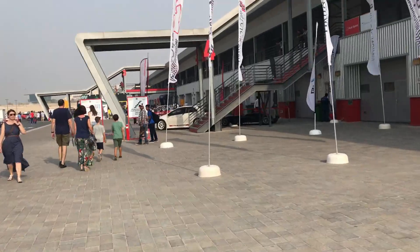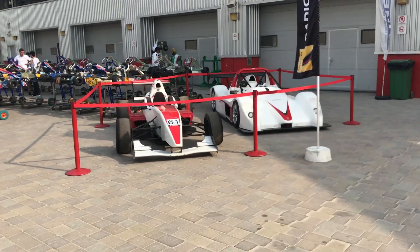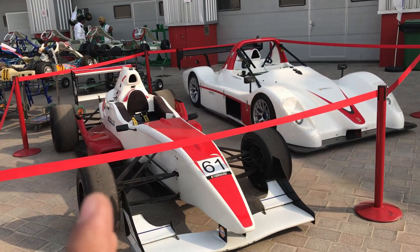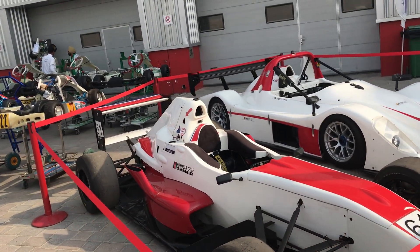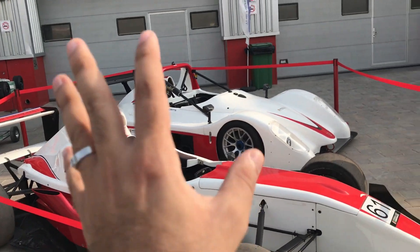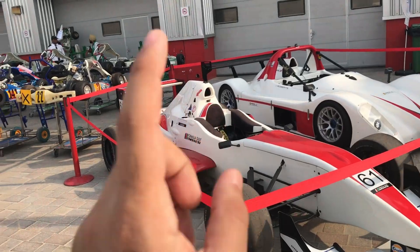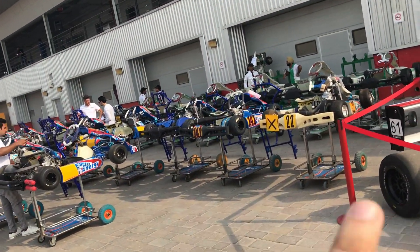Next, walking ahead to the other stalls, these are a few formula cars again used by the Dubai Autodrome for their Formula Academy. You can buy the sessions online and go on the track for half an hour.